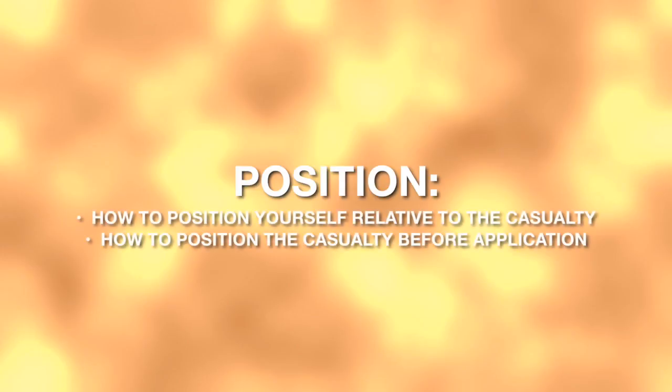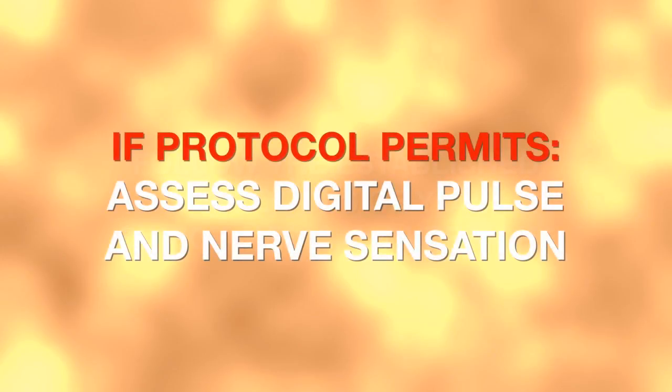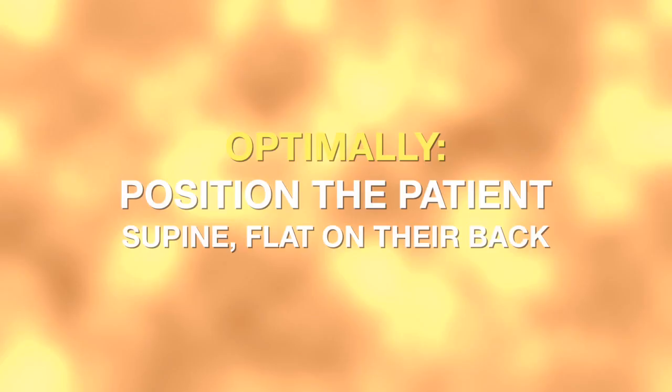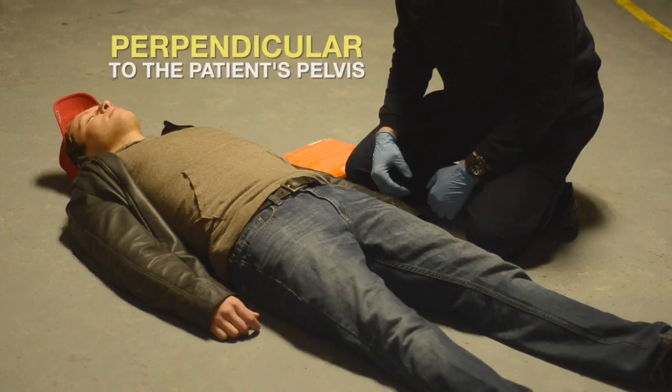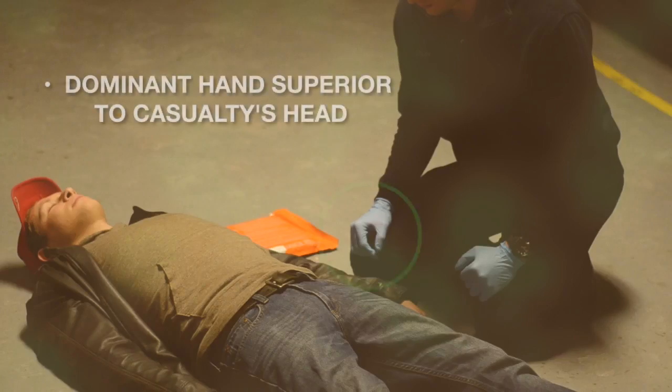If the decision is made for pelvic stabilization, your first consideration is position — meaning how to position yourself relative to the patient and how the patient will be positioned before application begins. You must follow the guidance and established protocols of your direct medical oversight. Whenever possible, if your protocols permit, assess digital pulse and nerve sensation before and after applying the T-Pod Responder. Optimally, the patient should be positioned supine — flat on their back. Begin work perpendicular to the patient at the patient's pelvis, with your dominant hand superior, toward the patient's head.